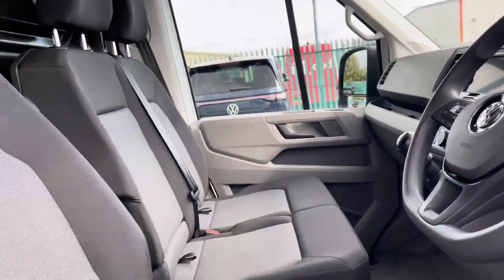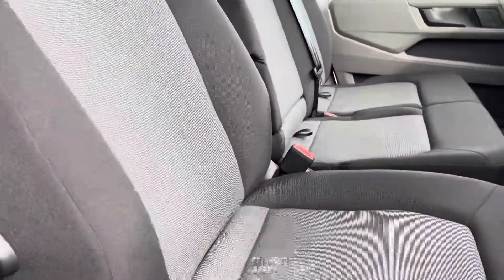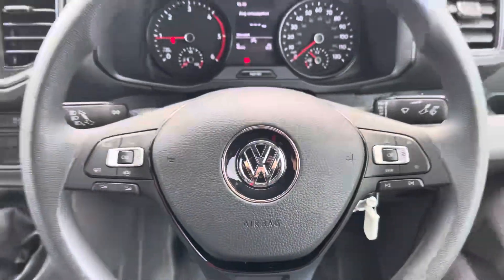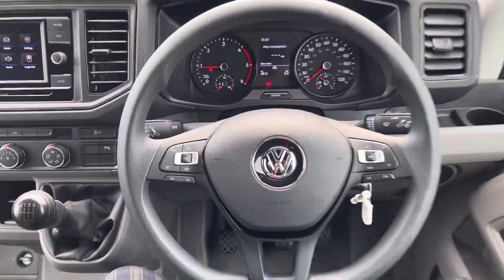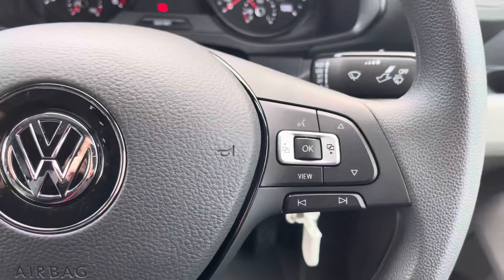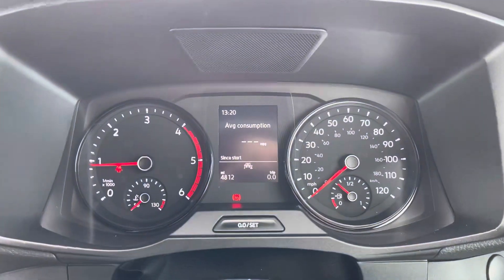That good condition does continue on into the cab area where the two seat passenger bench and the single driver's seat are both in immaculate condition and are finished in a black and grey cloth upholstery. A multifunction steering wheel is another standard feature to this vehicle and allows you to access your cruise control features as well as control your media options without taking your hands off the wheel whilst you're driving.